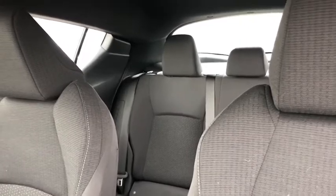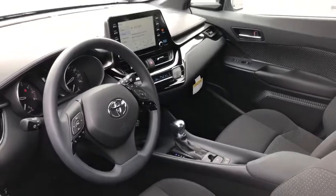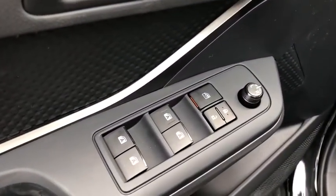Traction control, dual airbags, power steering, four-wheel disc brakes, AM FM stereo radio, rear window defroster, trip computer, power windows, electronic stability control, brake assist.